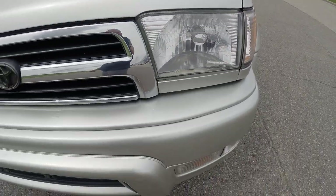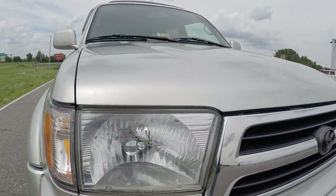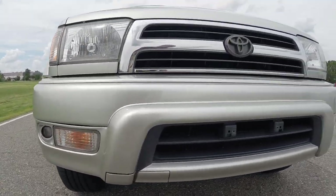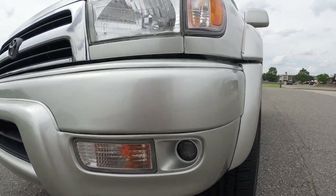Headlights are clean and clear. Front bumper is in great shape. This vehicle has 197,000 original miles.